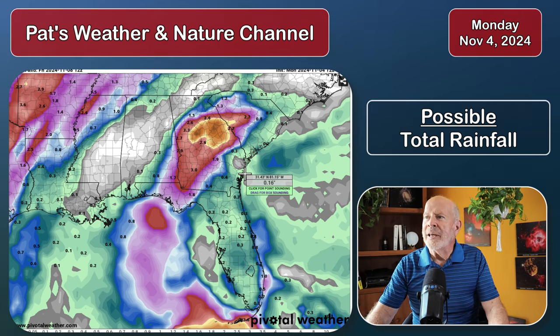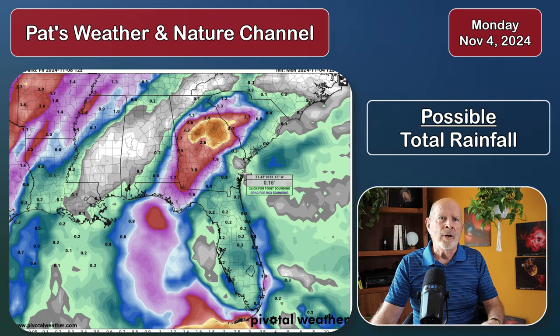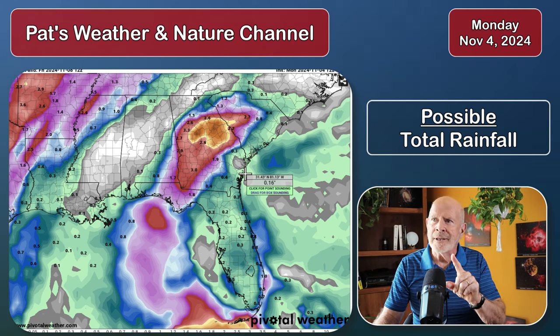What about the German model? It's more like the American model — it has the system a little bit further west, so more of the moisture is pushed off to the west and the eastern counties are not getting as much. How much rain are we going to get? I don't know. We're going to get some, but we might get a lot and we might get a little. We just have to keep an eye on that. Keep an eye on this system — we might get some significant rains out of it.